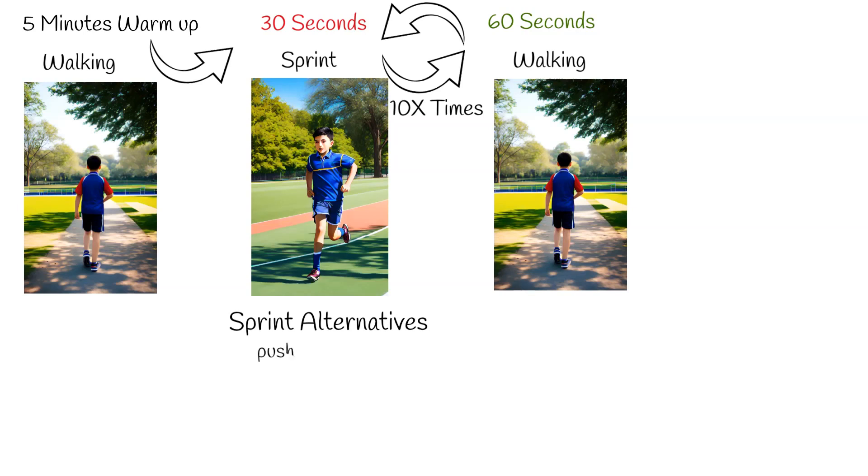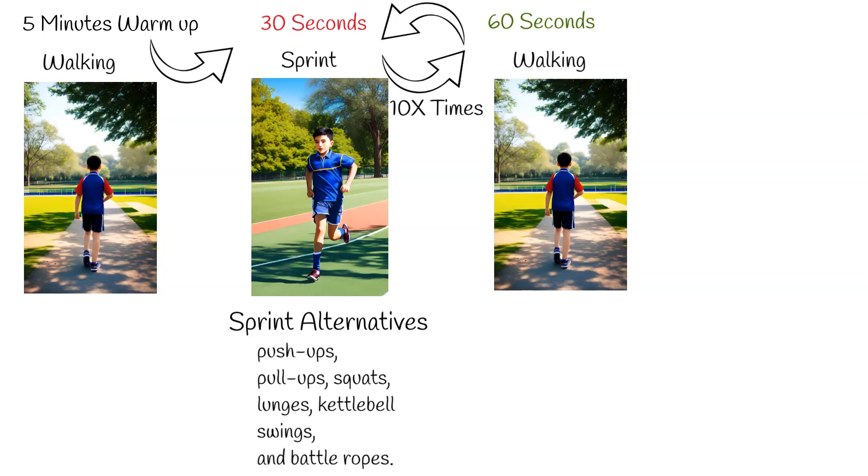If sprinting isn't comfortable, the sprint episode can be replaced with other intense exercises like push-ups, pull-ups, squats, lunges, kettlebell swings, and battle ropes. Post-cycles, a cool-down period of around 5 minutes is essential.